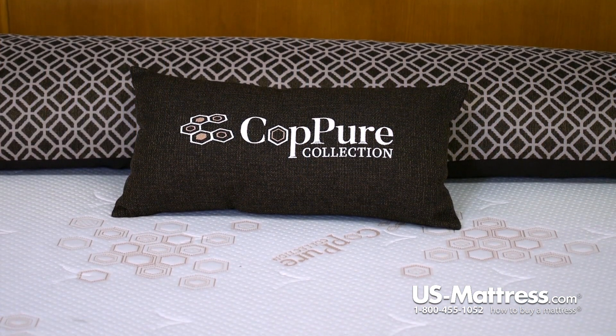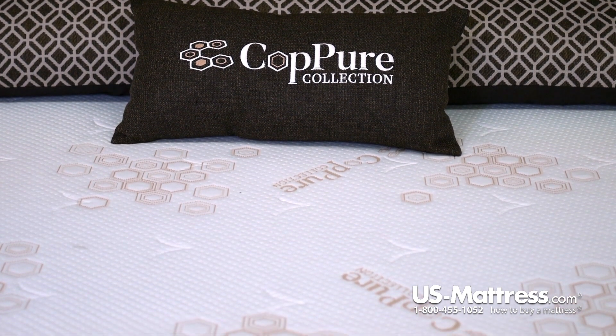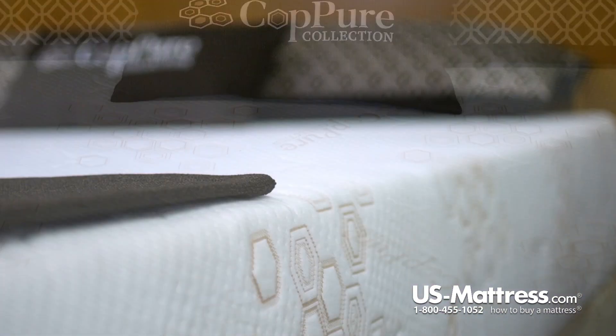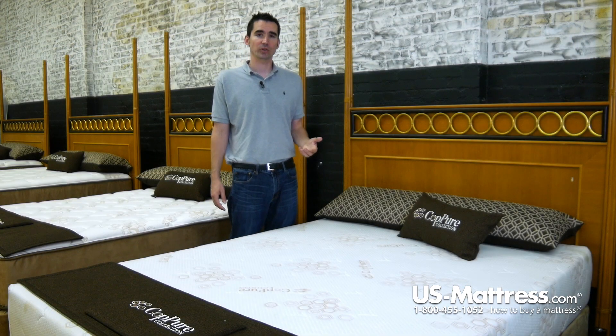Memory foam works very well to promote good blood circulation and deep REM sleep, but in addition to that, it also dampens motion. So if you're sleeping on one side of the mattress and movement takes place on the other, you are going to feel far less of it. This is one of the best mattresses in the Copier collection, if not the best, at reducing motion transfer.